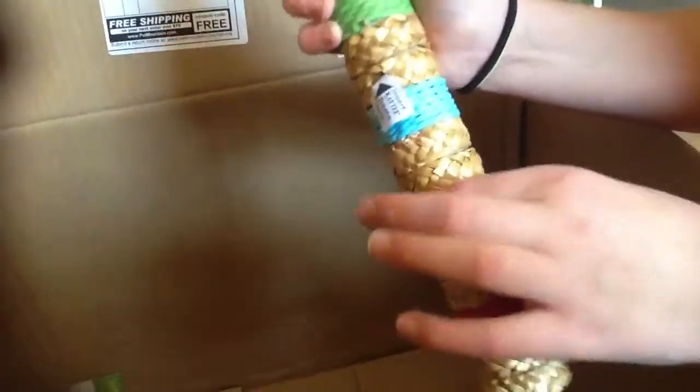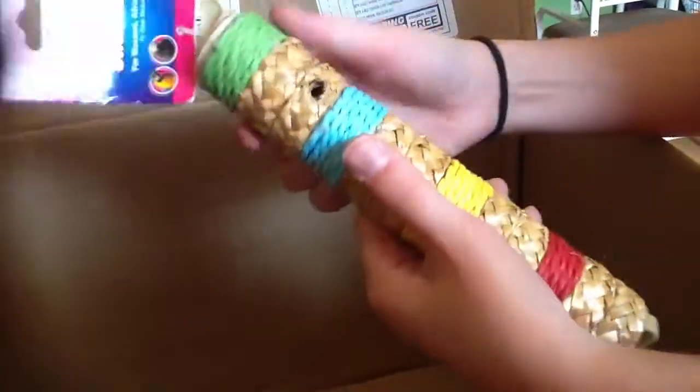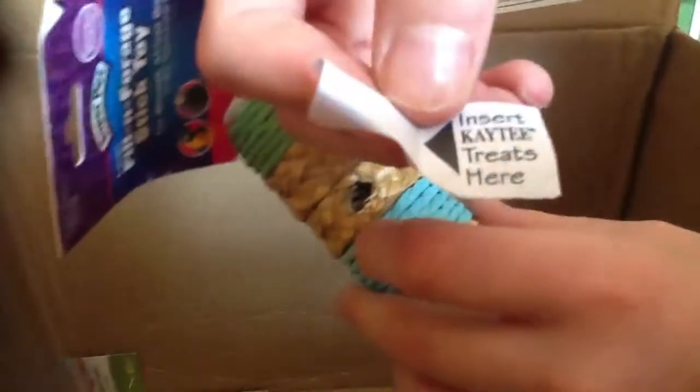The last thing in this box is a bird toy for the chinchillas. I thought it was loofah but it's actually sisal string and corn husk. It says 'insert KT treats here' - I didn't even notice that! You can put treats in it. Oh my goodness, I'm so excited!